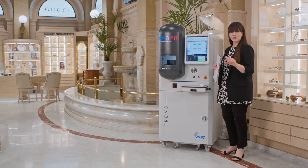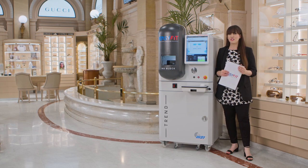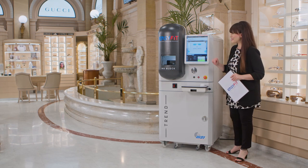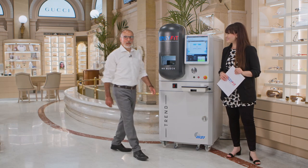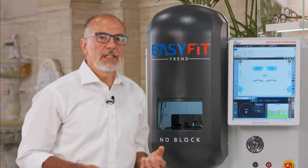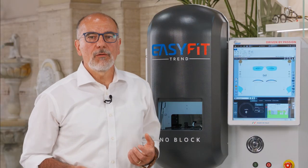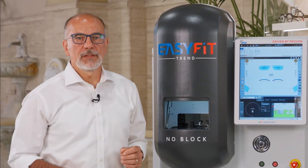Who better to unveil all its secrets, advance its future and the heart of its technology, than Stefano Sanzogni, MEI President. Welcome, Stefano. Hello everybody, thank you Elisabetta. I'd like to thank Mr. Lamberto and Mr. Leonardo, the owners of Optariston, for hosting us here in this outstanding shop in Rome. We are here for the presentation of our new Easy Fit No Block Trend — the state of the art of edging machines.